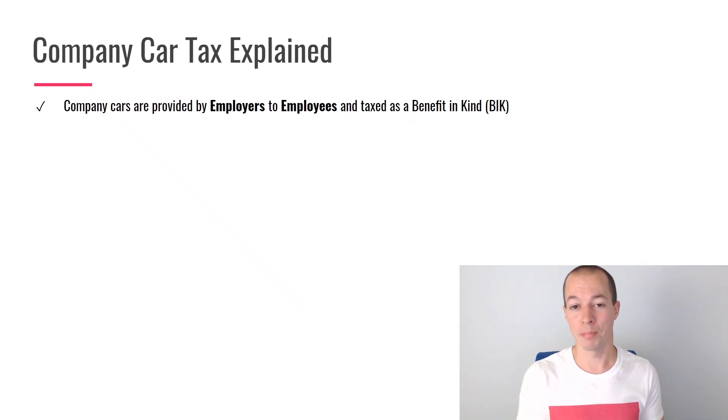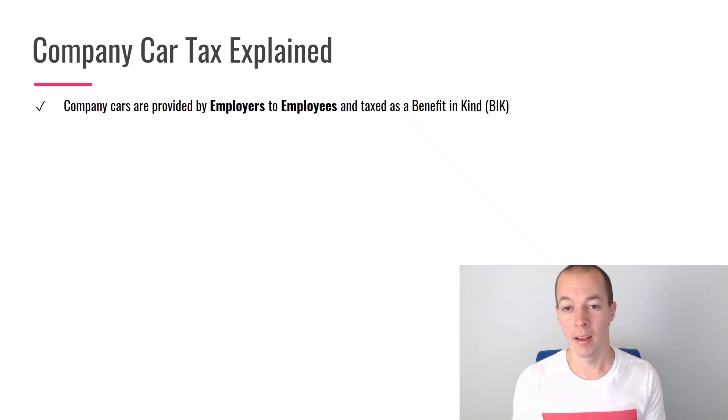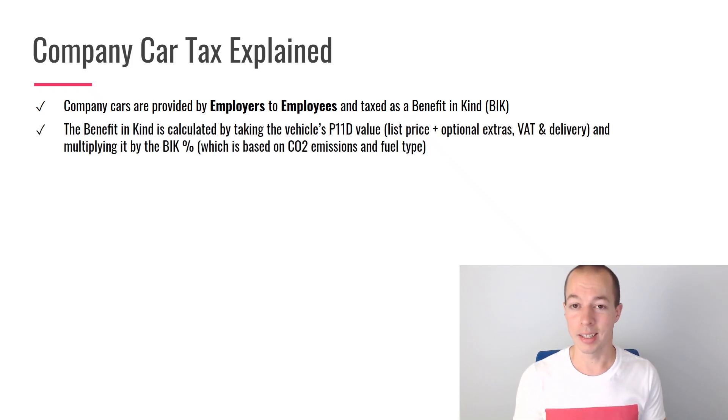Company cars are provided by employers to employees and, as they're classed as a benefit, they are taxed as a benefit in kind. That is one of the main reasons company cars aren't as popular as they could be — benefit in kind tax can work out to be quite expensive, especially if you have a car with high emissions. The benefit in kind is calculated by taking the vehicle's P11D value — the list price plus any optional extras, VAT and delivery costs — and then multiplying it by the benefit in kind percentage. That isn't the actual value you pay; you then pay a percentage of that based on your income tax threshold, and if you're an employer, you'd also pay Class 1 national insurance contributions on that as well.